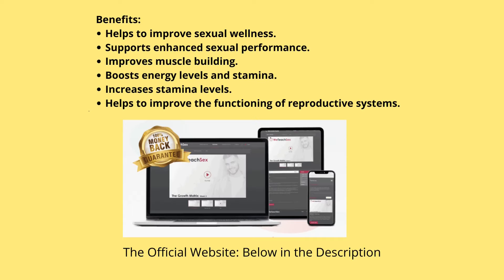Catered difficulty levels: if you're a newbie, Growth Matrix has your back with beginner-friendly exercises. But the program isn't stuck on easy mode. As you grow more confident, the difficulty amps up. Imagine leveling up in a video game — only the game is your life, and the high score is your sexual performance.